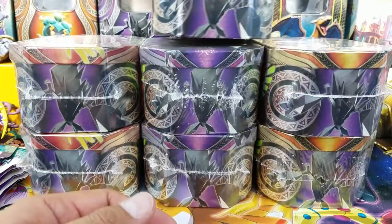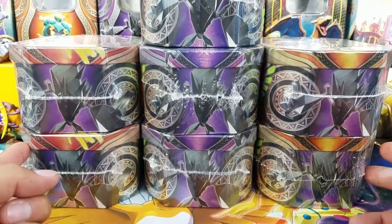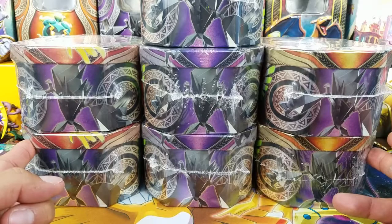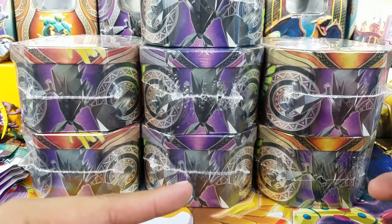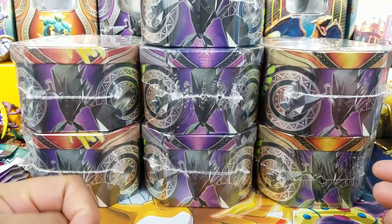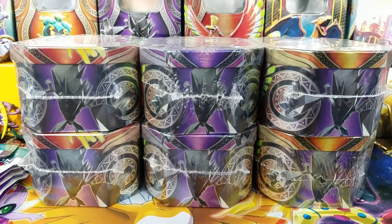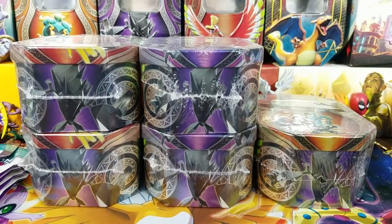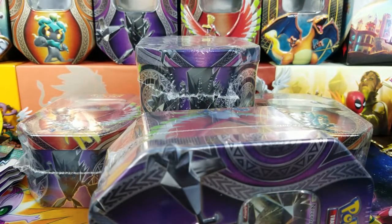I was able to get 7 of these. This actually happened on Thanksgiving night, and then I went back on Friday and there was nothing to be found again. I just wanted to give you guys a quick look at what I got. I do have quite a few things coming in the mail that I was able to get online, and they're going to be here probably at the beginning of next week. We'll do a review on those as well.